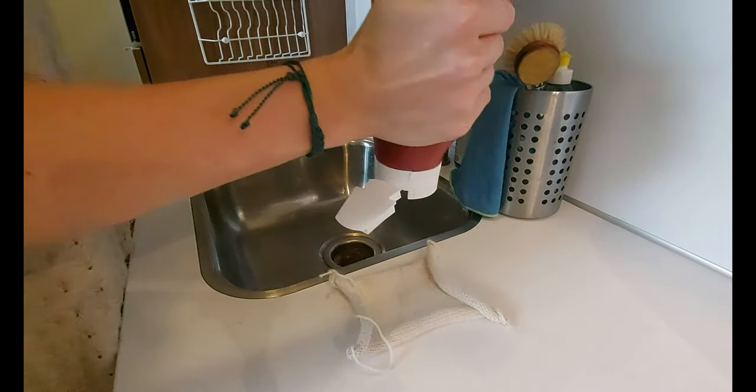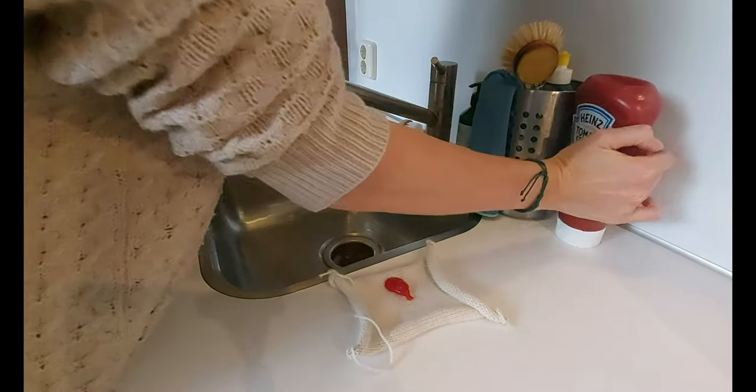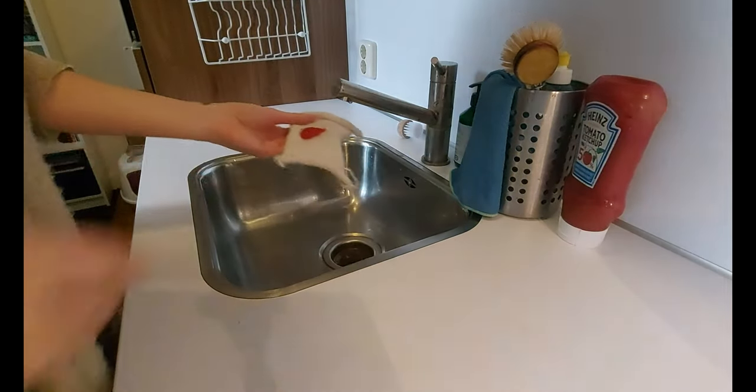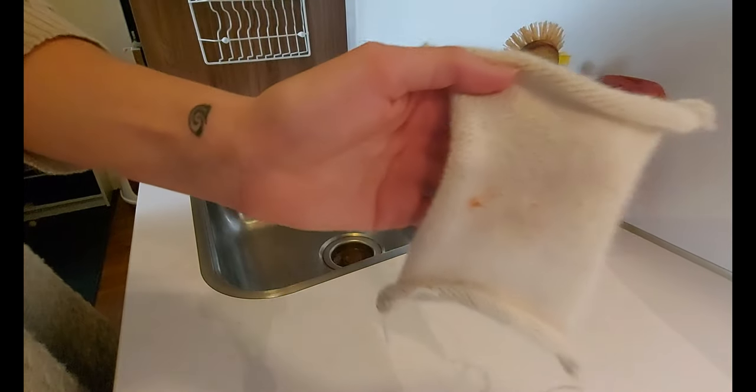When you spill something sticky like ketchup, for example, the best thing to do is to just shake it off as quickly as possible. Because of the fiber texture, there's not really a lot of opportunity for the ketchup to leave a stain, so wick it off as quickly as you can and that should solve the problem.